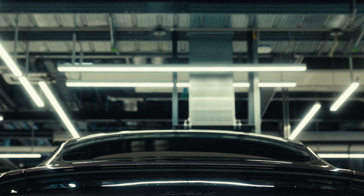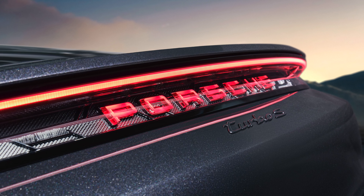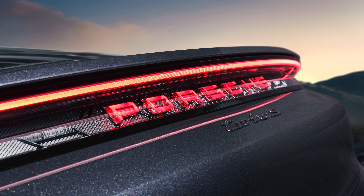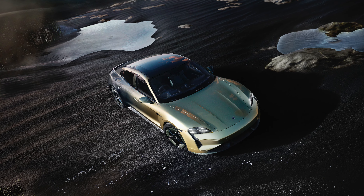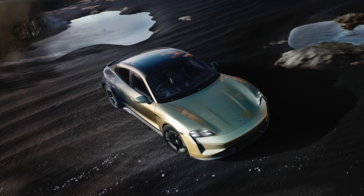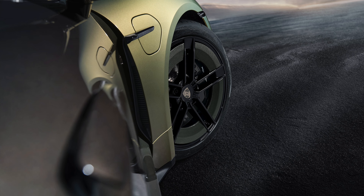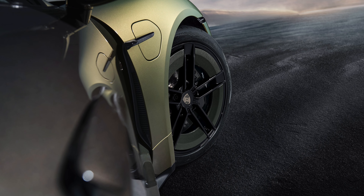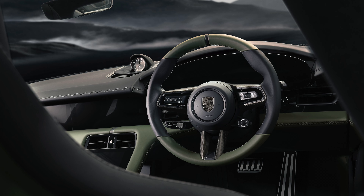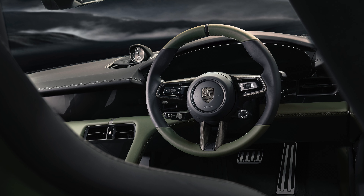Talking about a young horse, this inspirational model is based on the upgraded Taycan of model year 2024. The new versions have more power and more range, accelerate quicker and charge faster. The Turbo S has up to 952 PS peak power with launch control and sprints from 0 to 100 km/h in just 2.4 seconds.